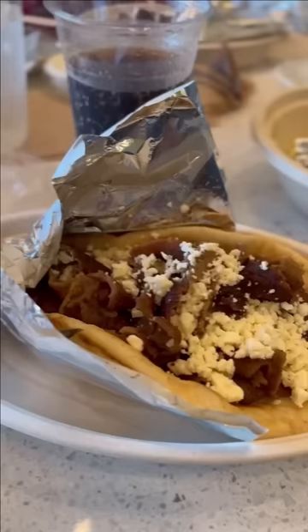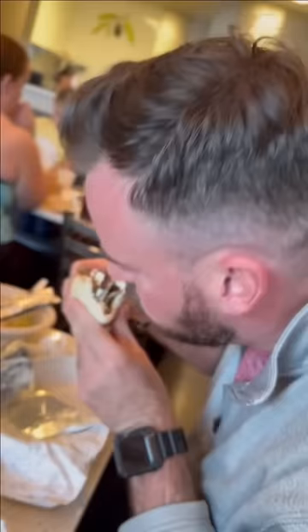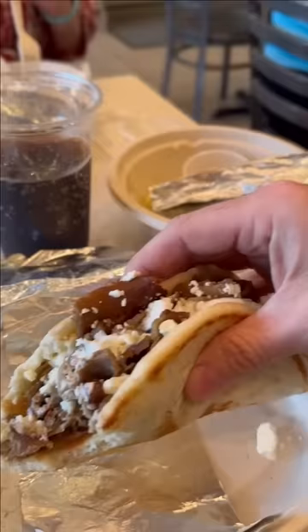After that, I had a beef and lamb gyro with just meat, tzatziki sauce, and feta cheese. I have never been a big fan of gyros all the way — I just like the meat, tzatziki, and sometimes the feta. That thing was super good, and I'd go back for that alone for sure.